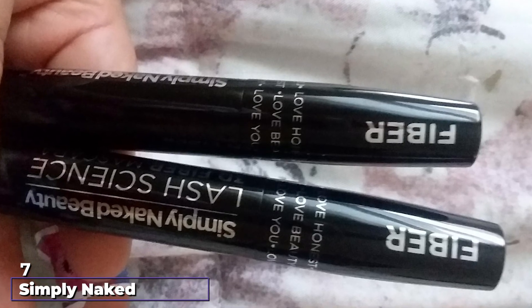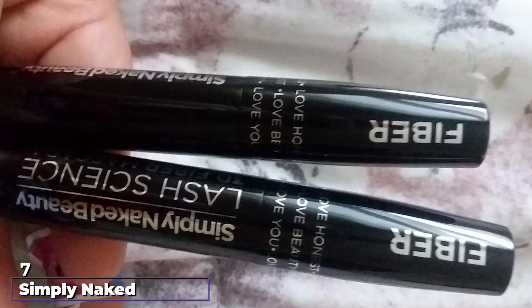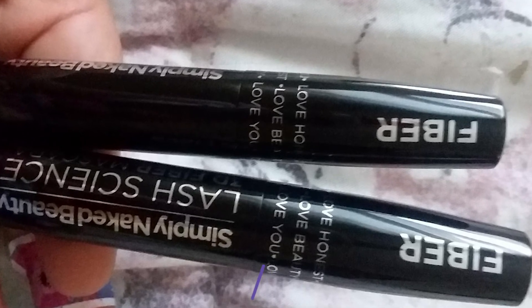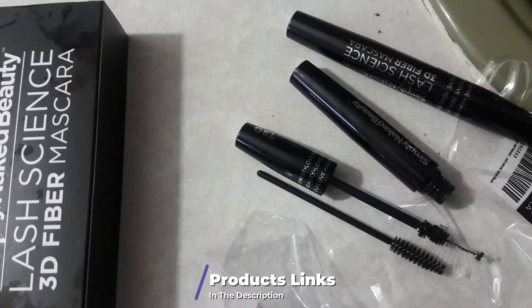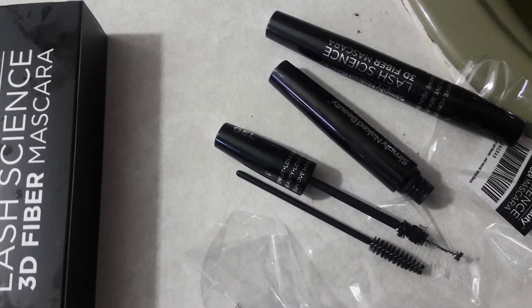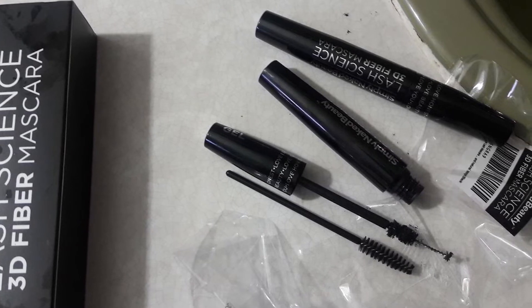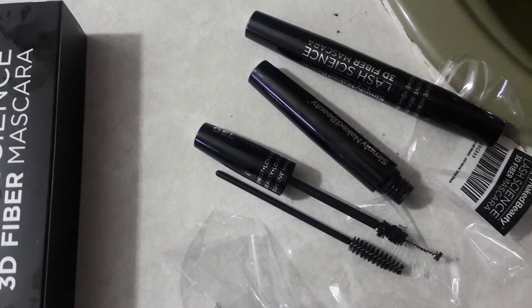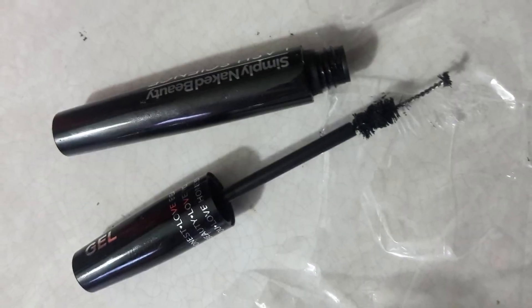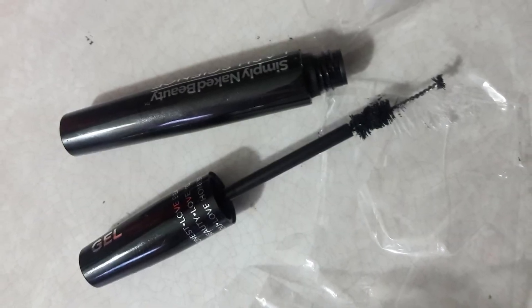Moving on to the next at number 7 with Simply Naked Beauty Lash Science 3D Fiber Mascara. It creates length and volume and feels almost like you are wearing falsies. There is a gel fiber tube that has to be applied as the base coat. The highly pigmented mascara is the second coat. It is easy to apply and takes less than 5 minutes to put on.